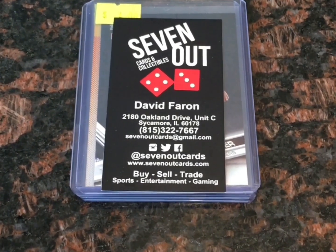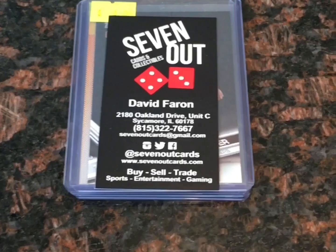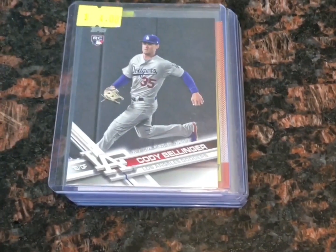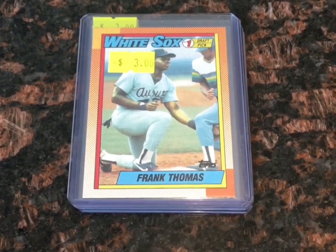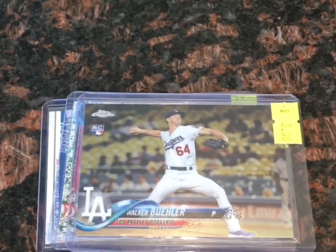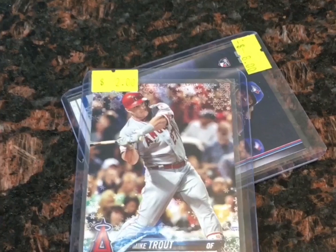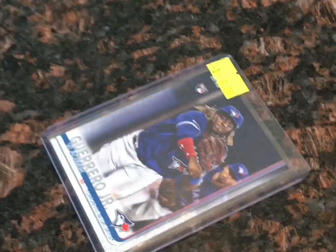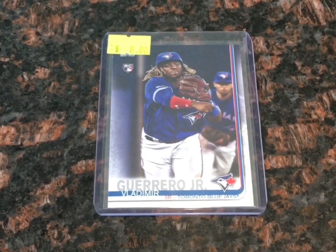I spent 18 bucks with Seven Out Sports Cards and Collectibles — you can check them out. We got a Cody Bellinger rookie card, the Big Hurt Frank Thomas — unfortunately there's a name on the front so I'm not a millionaire. Walker Buehler time, a little Mike Trout action, and the top purchase at that particular spot: a Vladimir Guerrero Jr. rookie card.